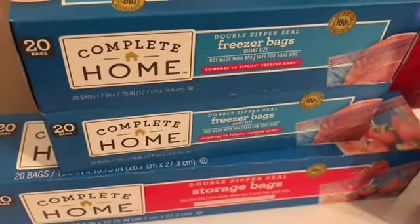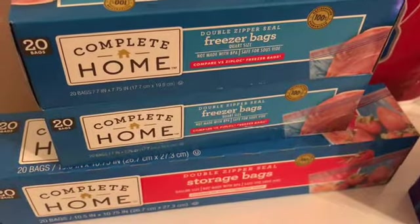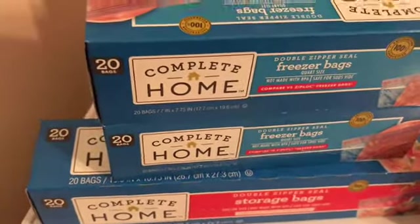These freezer bags — storage bags and sandwich bags — are $2.79 each. It's buy one get two free, so they end up cheaper than the Dollar Tree, working out to about 93 cents each, which is a great deal.